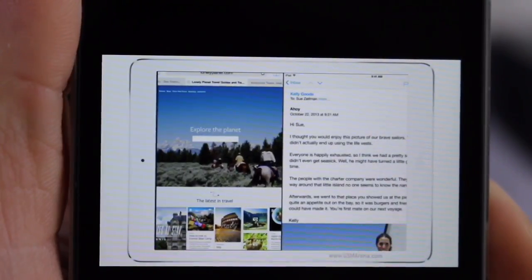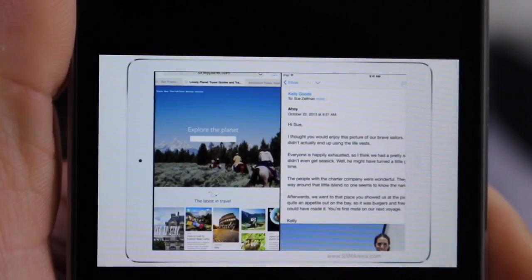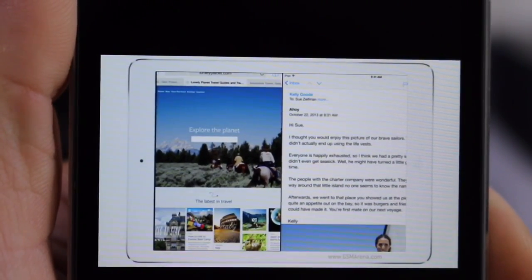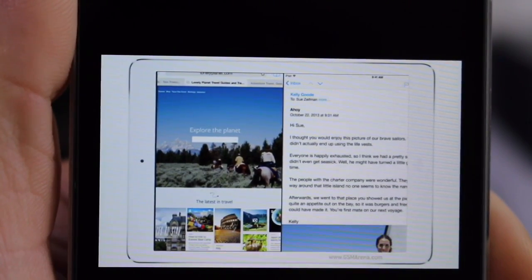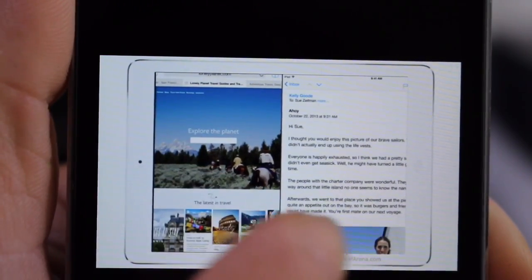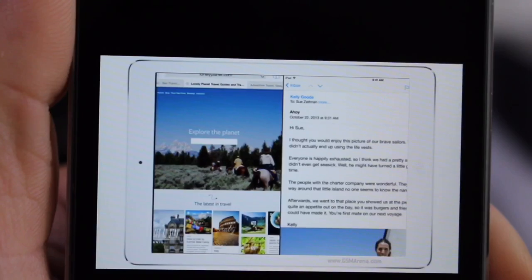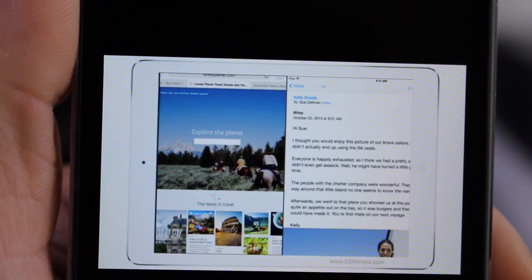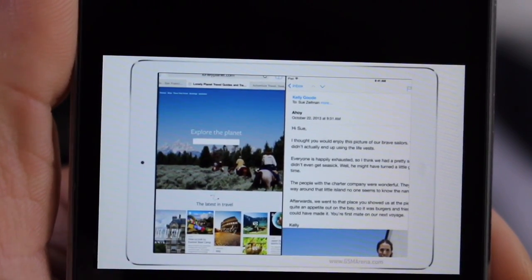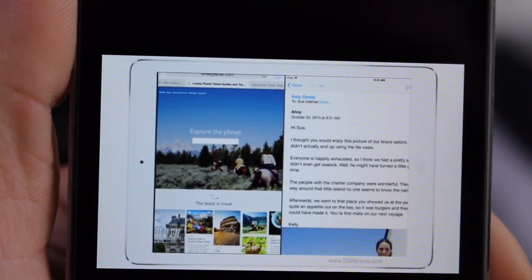Another cool feature introduced with iOS 9 is split-screen multitasking on the iPad. This doesn't appear to be working on the iPhone 6 Plus yet, but it is available for the iPad. You can watch a video on one side and multitask on the other doing emails or whatever you wish. When you close an app while playing a video, the video stays playing in the background.